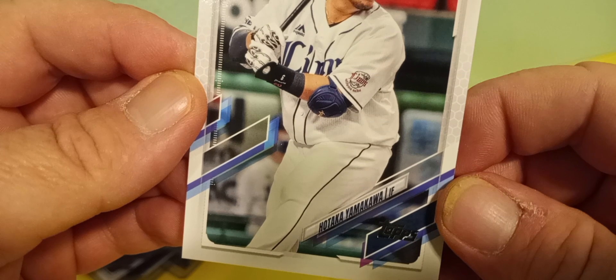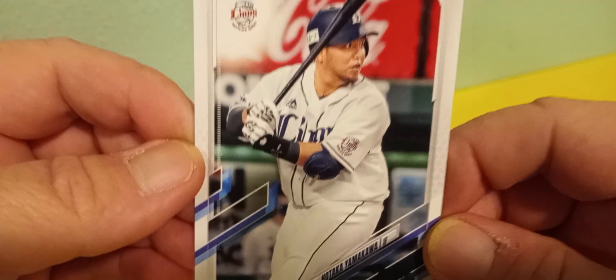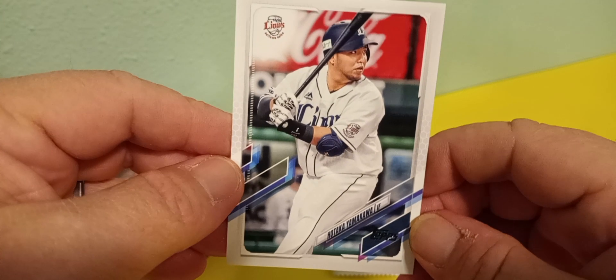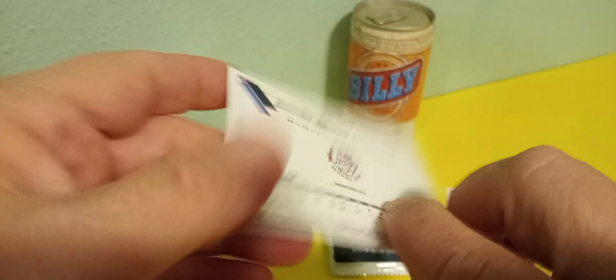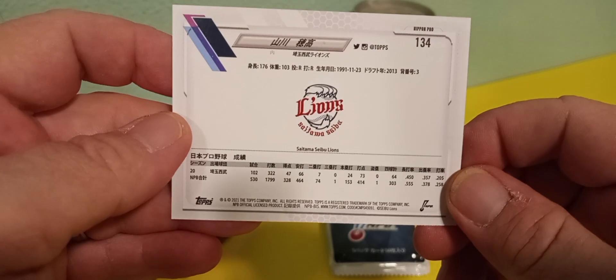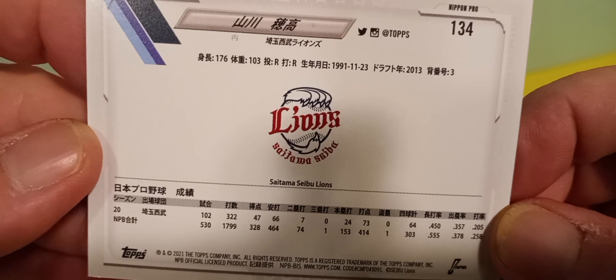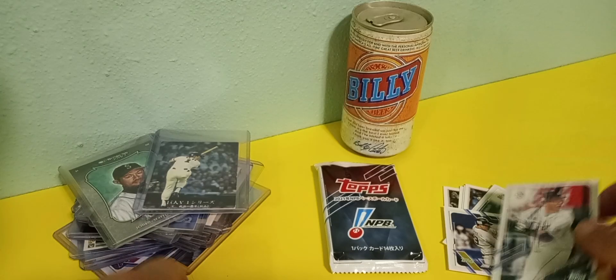Here we go — he's got that classic Japanese stance, I like to think. Here's the back. That's a cool logo — yeah, that's a real sweet logo.